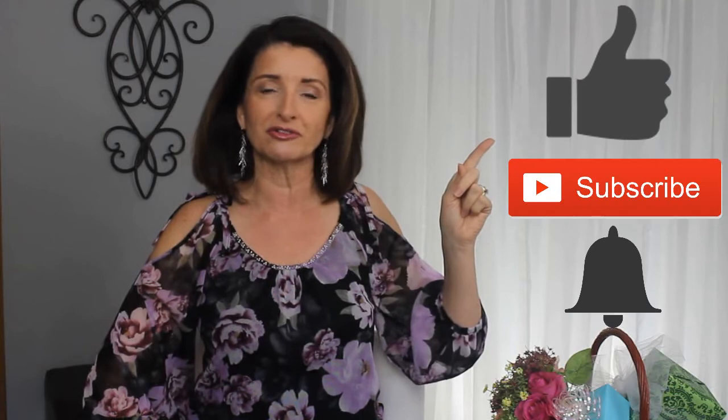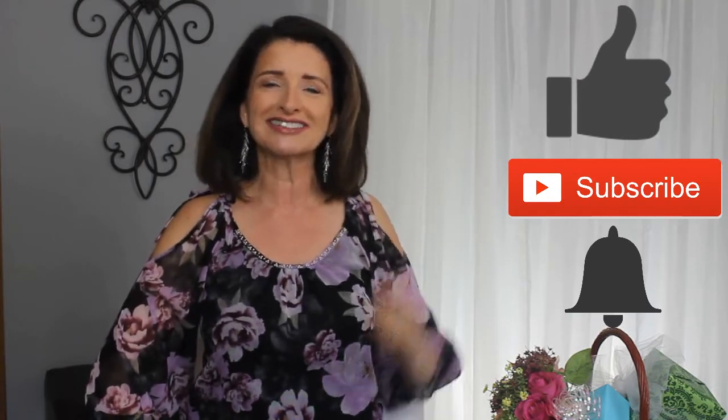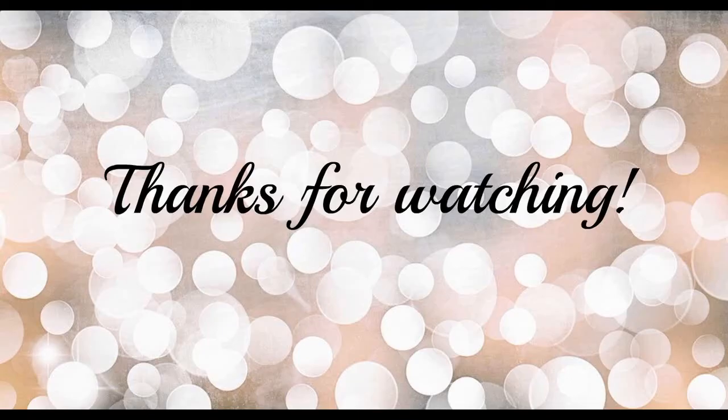Thanks so much for taking time out of your busy day to spend with me — I truly appreciate it. If you liked this video and would like to see more, please consider giving it a thumbs up and hit that subscribe and notification bell to see future videos. Until next time, bye guys!